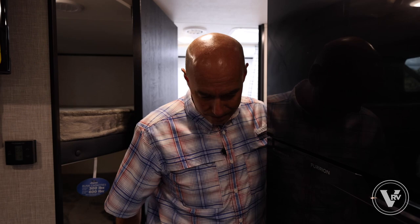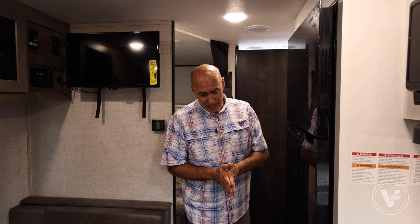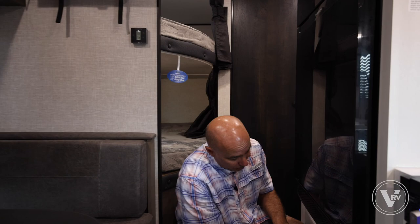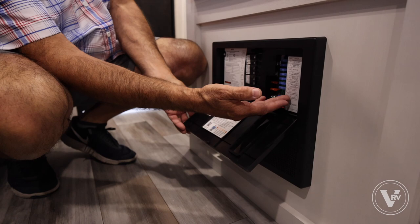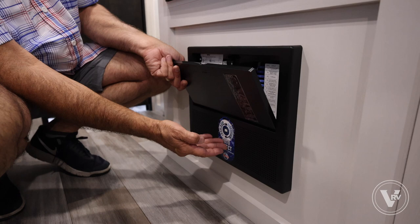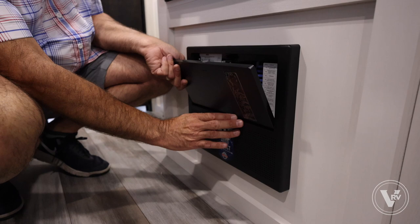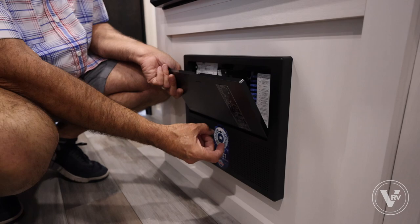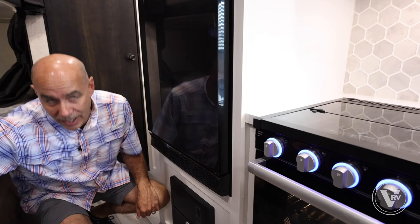Lots of neat upgrades. This unit is about 30 feet long. We have an auto-detect converter-charger down here — alternating current, your AC current fuses and breakers, as well as direct current fuses. It's auto-detect, so if you upgrade to lithium batteries, this will automatically sense that. You don't have to change the charger. Whatever kind of batteries you put in, you're good to go.